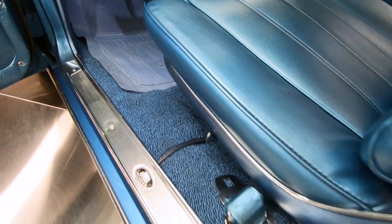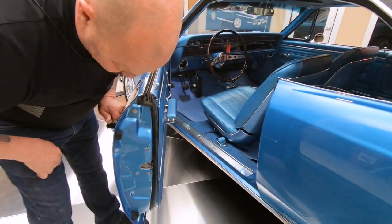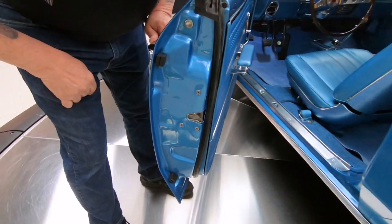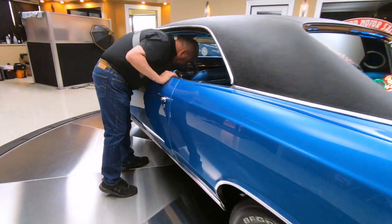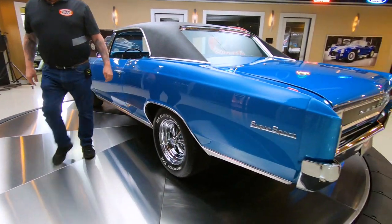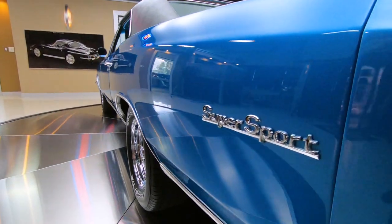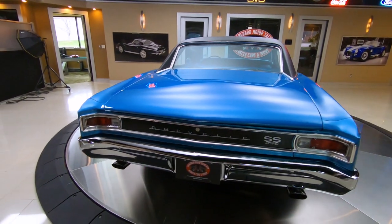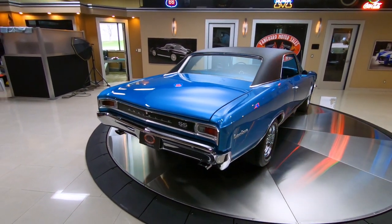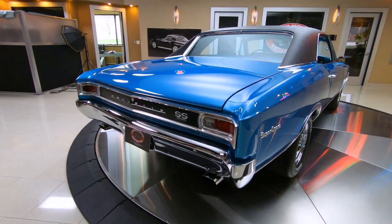The door jambs, everything about it — absolutely beautiful. Look down the side of this thing. You want to talk about straight? Beautiful work. All the emblems back here, the chrome on the back, the aluminum, the stainless — everything looking sweet. And then there's that dual exhaust. That's where the music's going to come out, right there.